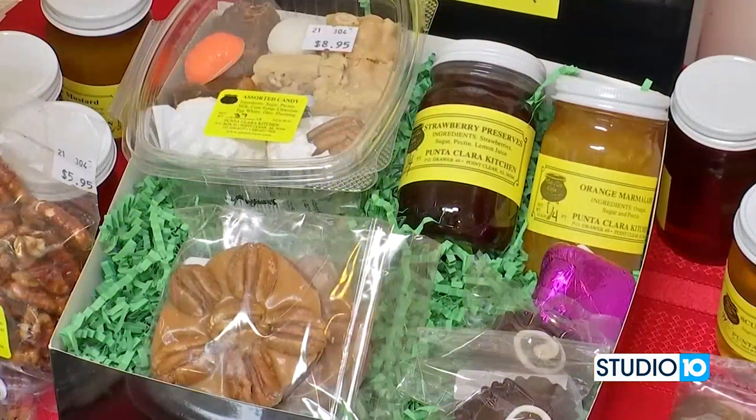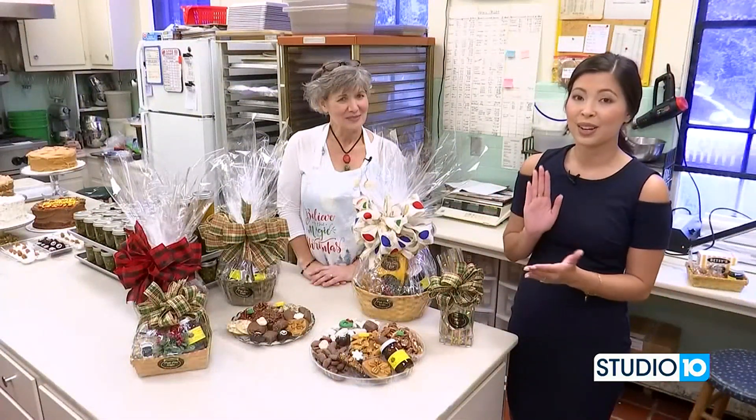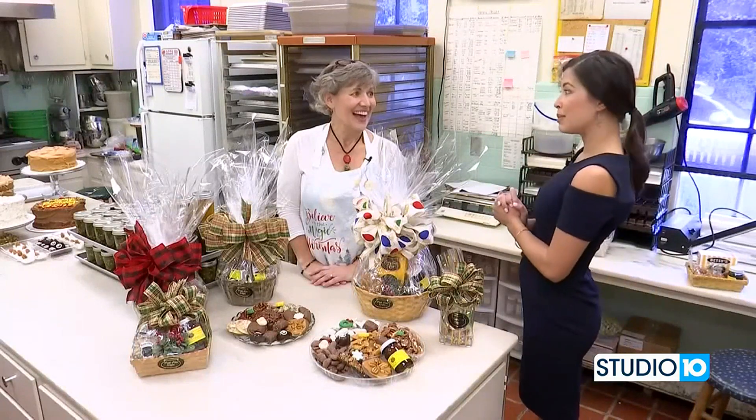Can't beat it. We'll be back here at the Candy Kitchen on Studio 10 right before the Christmas season to remind you of some of the beautiful and delicious goodies that they have for sale. We'll see you guys right before Christmas. That sounds great.